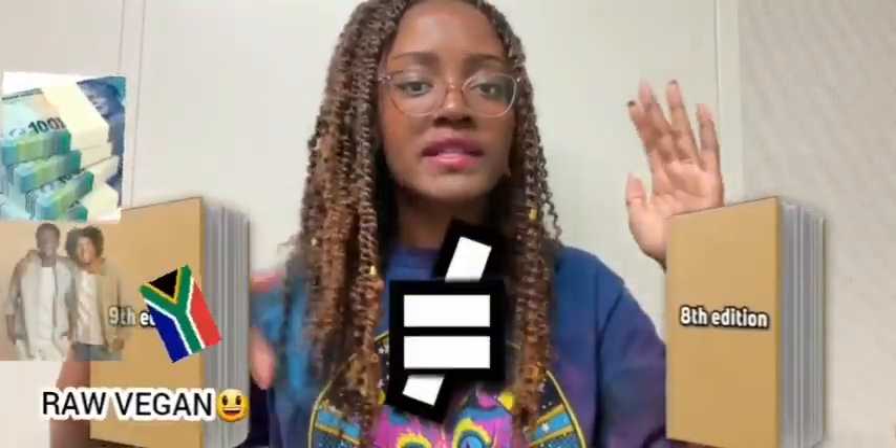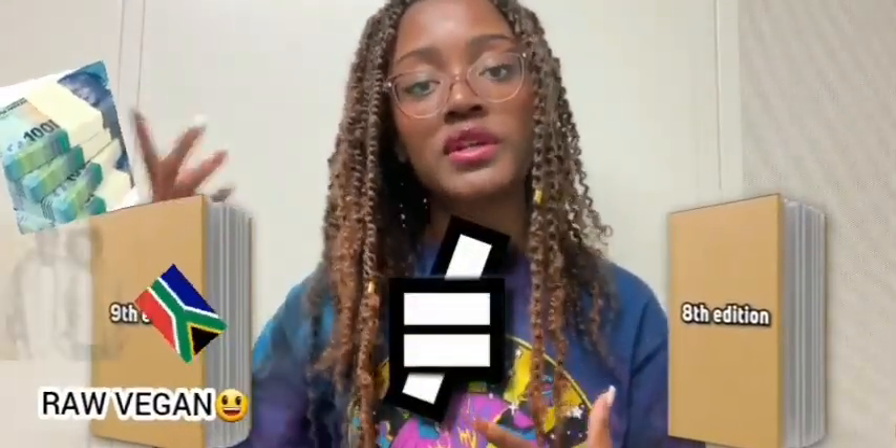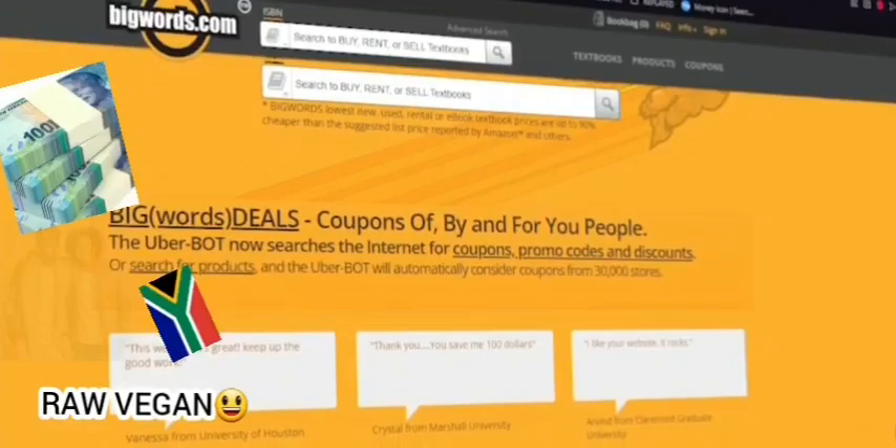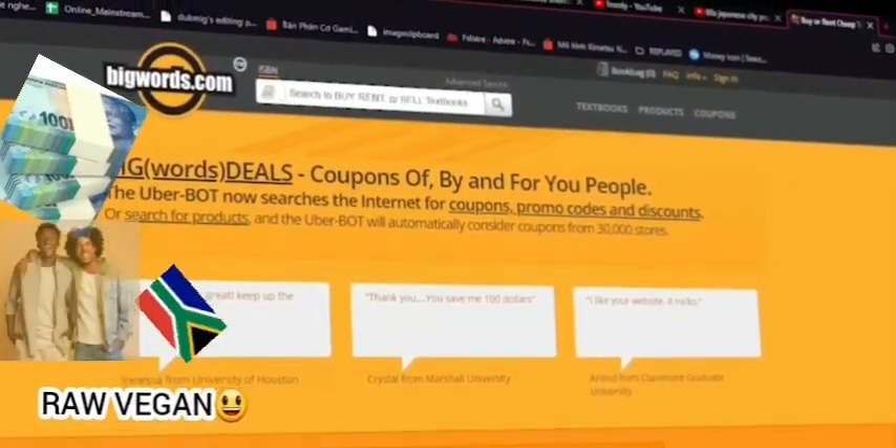If you see that there's a drastic change, then you should go ahead and get the newest edition. As far as comparing prices, typically digital e-books are cheaper than physical copies because you don't have to account for printing costs. There are certain websites you can use to compare textbook prices, such as bigwords.com, which I totally recommend — I used this all the time, especially freshman and sophomore year when I was buying textbooks.